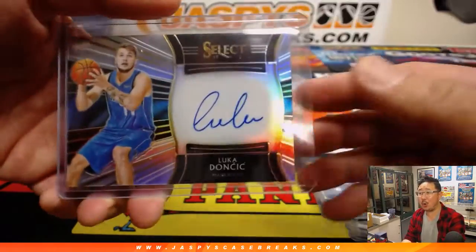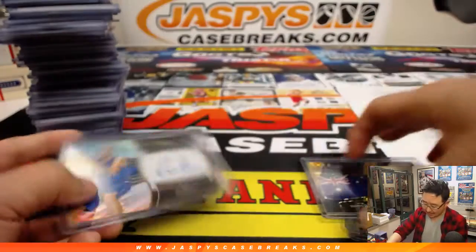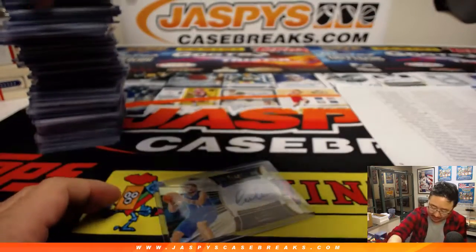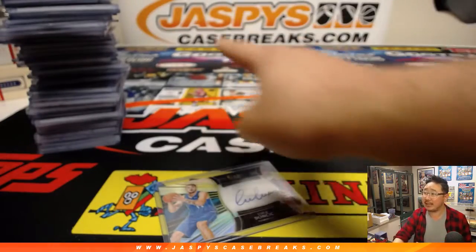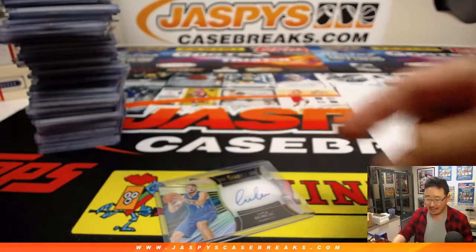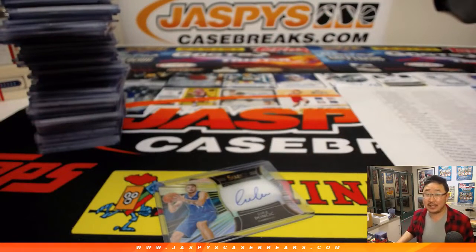And... whoo, there it is — Luka Doncic, 129 out of 199, Autograph. Very nice stuff. More Select Basketball in the store on jazbeescasebreaks.com. Let's keep searching for this guy and big hits like that. Thanks everybody, we'll see you next time for the next one.